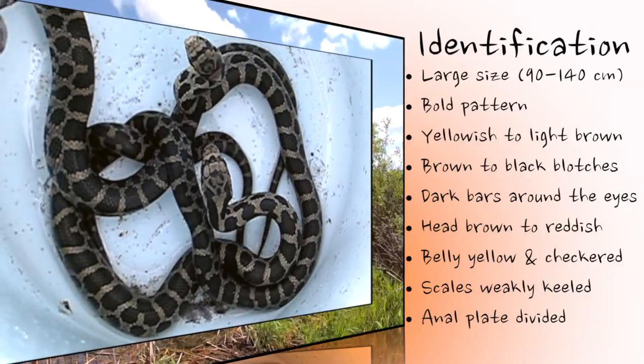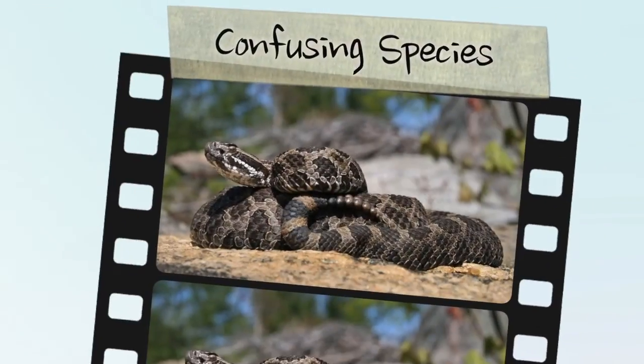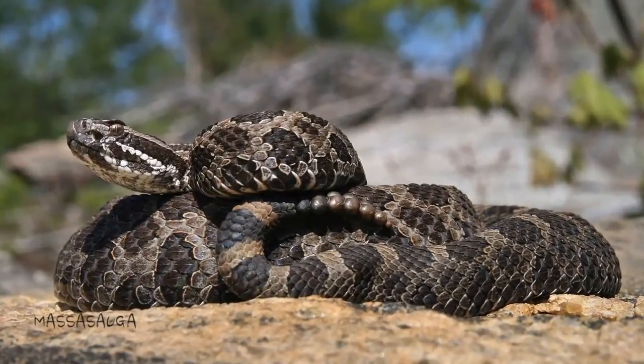Baby and juvenile fox snakes are much paler in colour, but are boldly patterned like adults, with much more distinct head markings. Many Ontario snake species can be confused with the eastern fox snake.